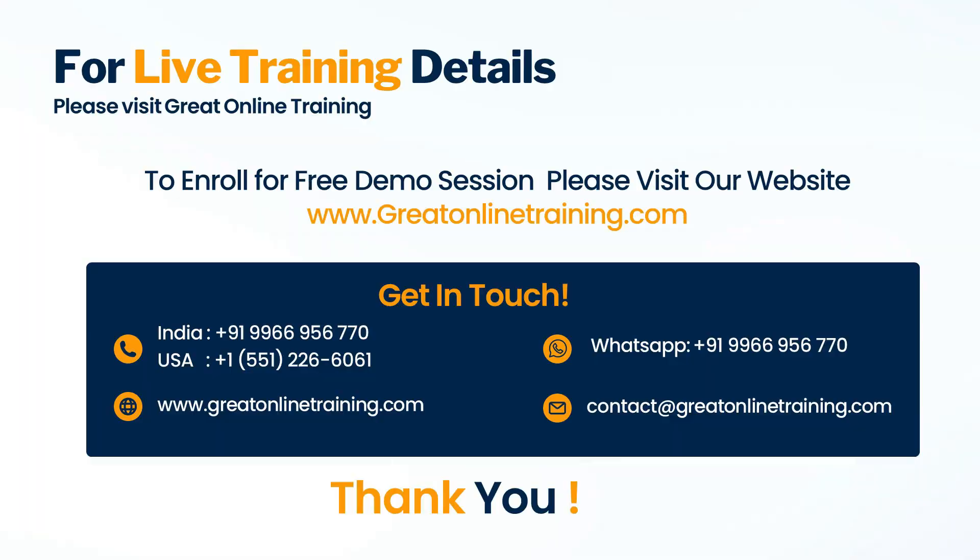Thank you for watching this video, and we wish you the best of luck in your SAS career. If you're looking to take training in SAS certification, please visit www.greatonlinetraining.com. Enroll for a free live demo or call us at +91-9966-956-770 for more details.